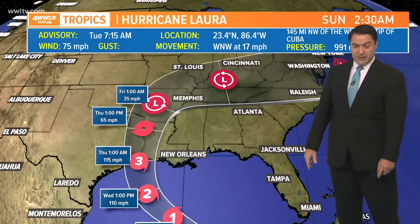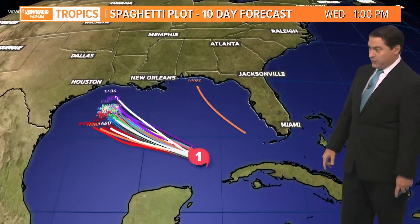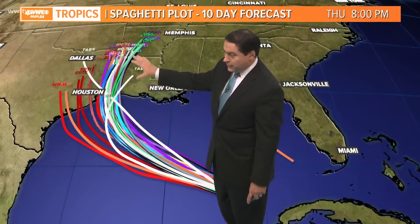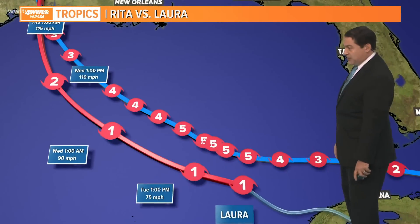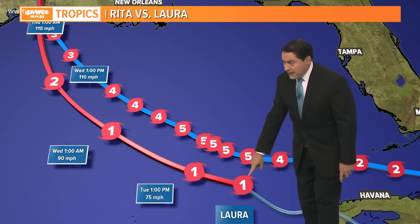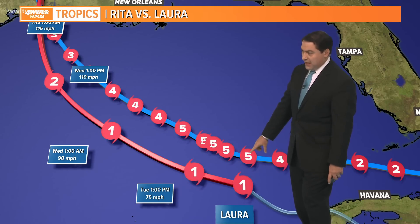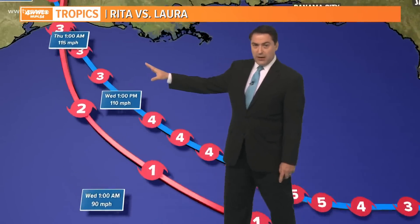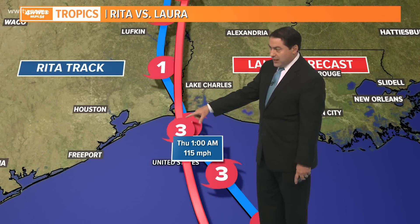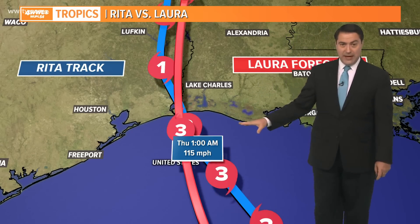The storm will continue on its track through the Midwest and into parts of the mid-Atlantic states as we head into the upcoming weekend. The spaghetti plots show pretty much agreement — they all agree on about the same location, right along the Texas-Louisiana border, not over our area, which is wonderful news for us, but not so good for our family and friends in southwest Louisiana. At that same location where Laura is right now, Rita was a Category 5 back in 2005. Rita maxed out with 180 mile per hour winds, then weakened as it made landfall — and Laura is expected to make landfall at about the same location with 115 mile per hour winds as a Category 3 hurricane, with significant surge as well.